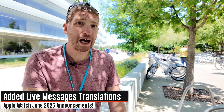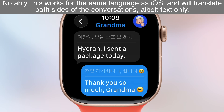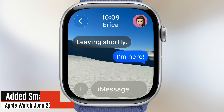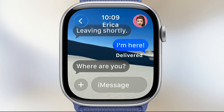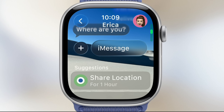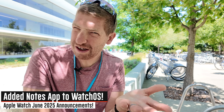Next, they've added live translations to the Messages app on the watch, something they've also added on iOS as well. The idea is that as messages come in they're automatically translated from language A to language B, and then vice versa when you send your message — it's automatically translated back for the other person into the correct language. Also in Messages, they've added smart actions, so if someone is asking you for your location it'll offer at the bottom the ability to share your location.